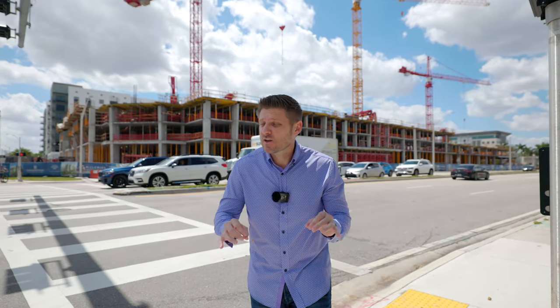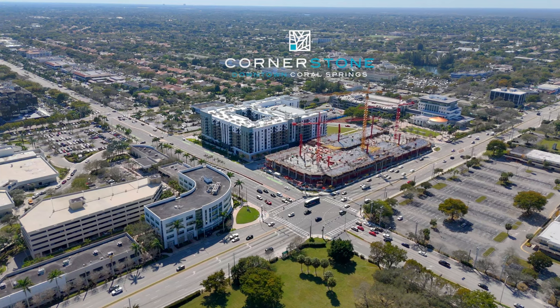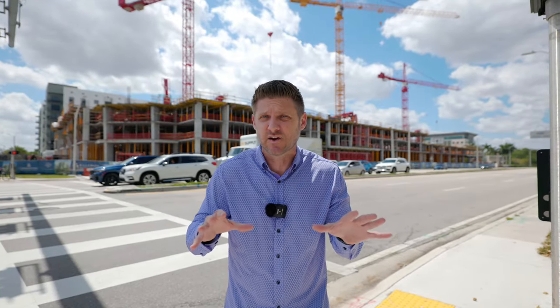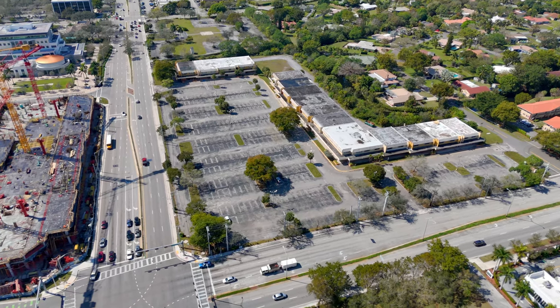After years of planning, Cornerstone is more than just this structure. Sitting at the intersection of University Drive and Sample Road, many of us locals recognize this area as old, outdated, maybe a little dilapidated. However, all of that's about to change.